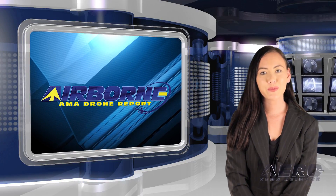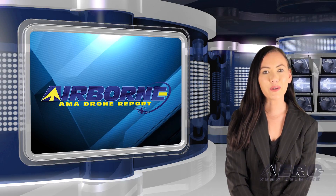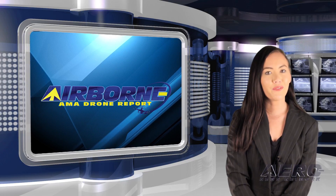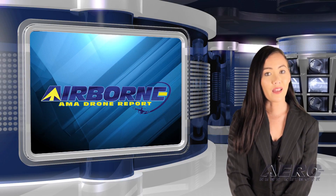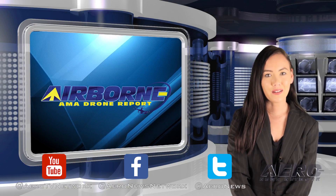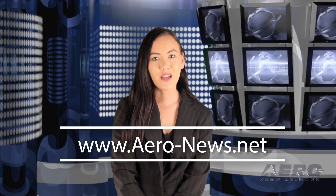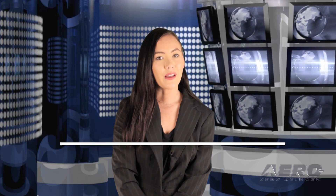That's our program for this week. Airborne's AMA Drone Report is presented weekly in cooperation with the Academy of Model Aeronautics. In addition to this program, our Airborne Unlimited episodes covering the entire aviation and aerospace world are streamed on Monday, Wednesday, and Friday, with additional breaking news bulletins for important stories. If you're watching us on YouTube, please subscribe and check us out on Facebook and Twitter. Get comprehensive, real-time, 24/7 coverage of the latest aviation and aerospace stories at aero-news.net, and more information on the exciting hobby drone world at modelaircraft.org. We'll see you next week.